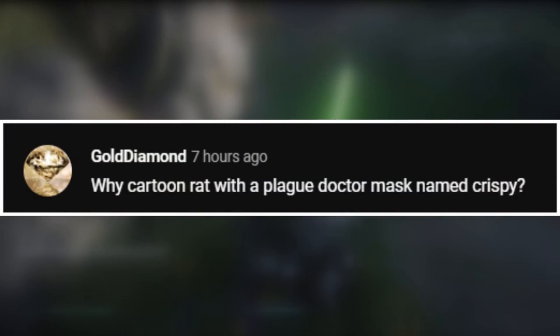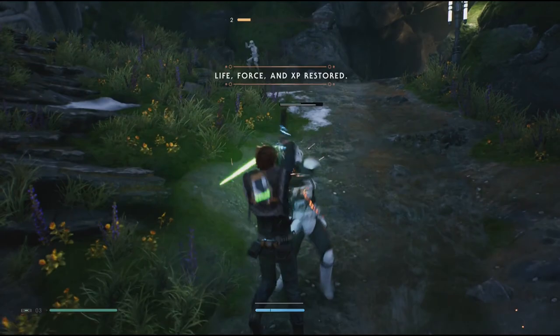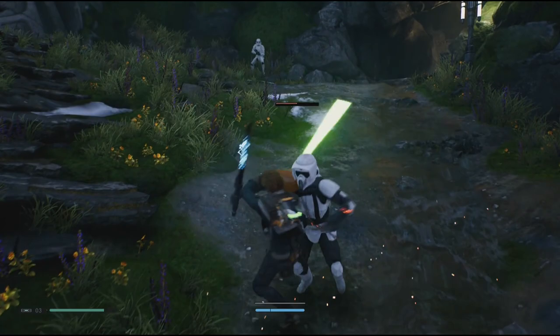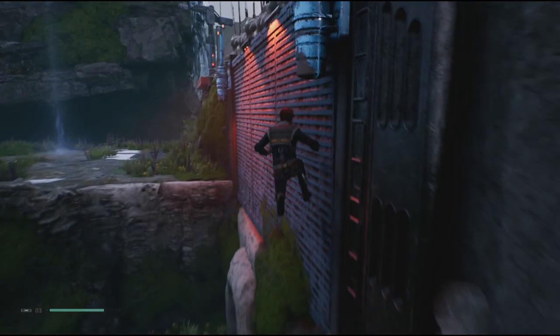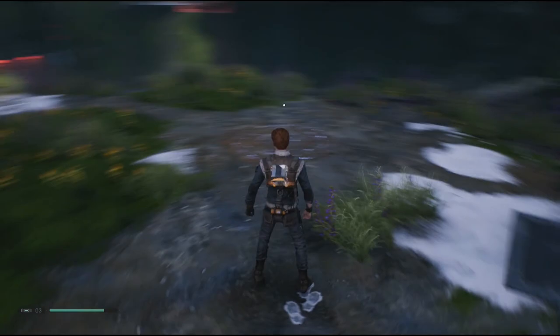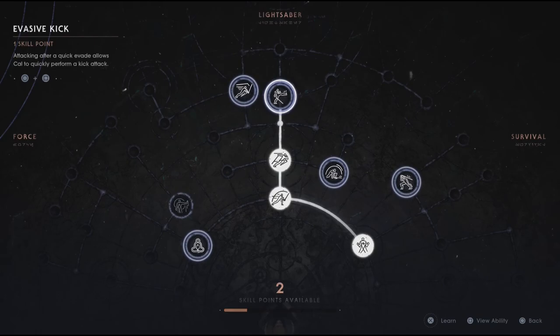Question from Gold Diamond: why a cartoon rat with a plague doctor mask named Crispy? I have answered this before, but I got it so many times I'll answer it again. The reason it's a cartoon rat with a plague doctor mask is because I thought the design was cool — that's it. I thought of it because my Minecraft skin is a dude in a plague doctor suit, and my logo is a rat. The reason it's a rat is because my friends called me Scabbers in junior high — I think they were all Harry Potter fans.